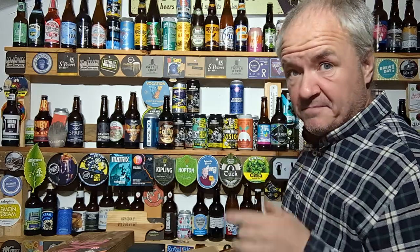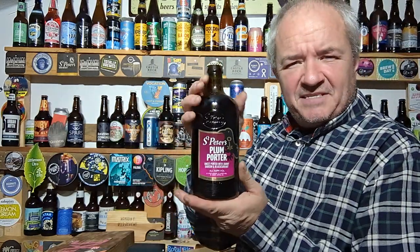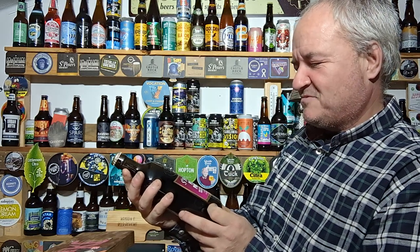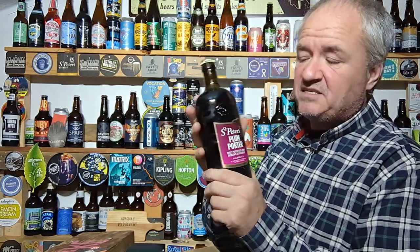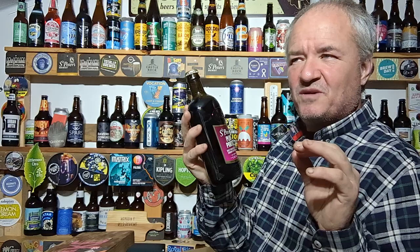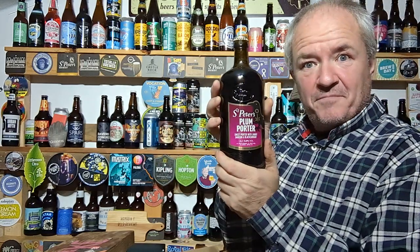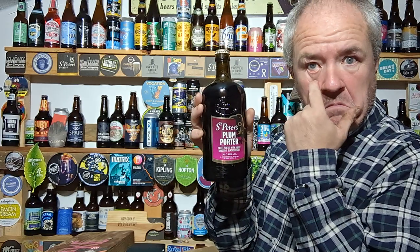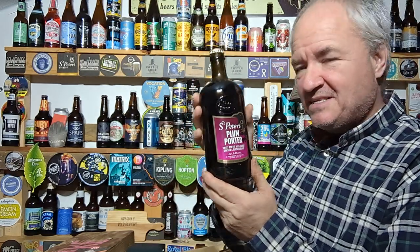And the homebrew kit is also stunning. St Peters Plum Porter — sweet porter with jammy damson and black fruit. Possibly my favourite of the box if I'm being totally honest, although St Peters Christmas Ale and winter ale both nudge it. Maybe this is the upcoming homebrew kit coming out on December 6th — one never knows.